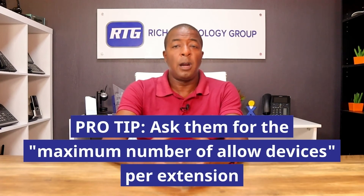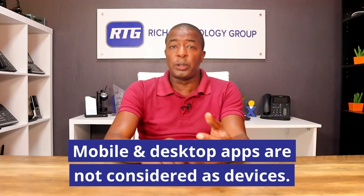In summary, used correctly, multiple devices on a single extension is a convenient feature for answering calls from different locations and testing new IP phones before disconnecting your existing phone. Be sure to verify with your service provider what the maximum number of IP phones or devices allowed is. Also worth noting: mobile apps and desktop apps are usually not counted toward the maximum device allotment — they're classified as their own separate virtual devices. For example, Vonage allows up to three hardware devices plus the mobile and desktop apps, giving you five total slots on a single extension.